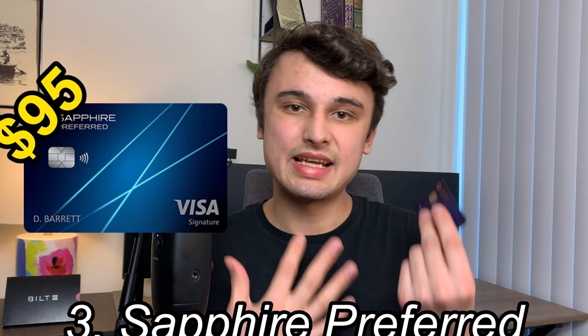Taking the bronze medal on my credit card rankings is the Chase Sapphire Preferred. The Sapphire Preferred is somewhat overrated, but for an annual fee of $95, it's been a nice introduction to the world of points and miles and figuring out how to transfer my points out to Chase's transfer partners, getting better redemptions than I would if I just booked through a travel portal.